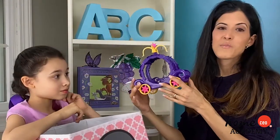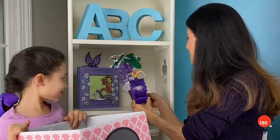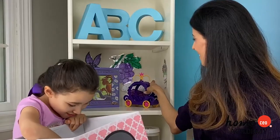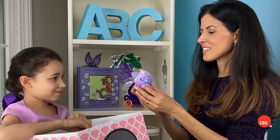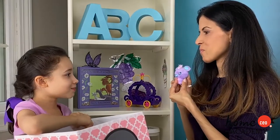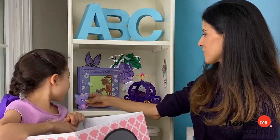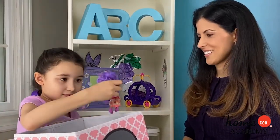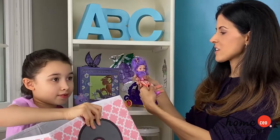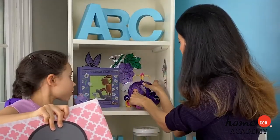I think you guys remember this — this is the carriage from our opener. Let's stick that in there. This is a Mouse Hatchimal. They call them a Mouse Whift, I think. And we have this interesting doll here. She's got some pretty purple hair. Let's actually put her in the carriage — that looks good!